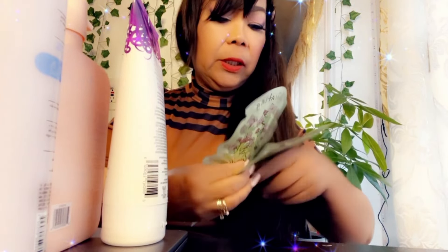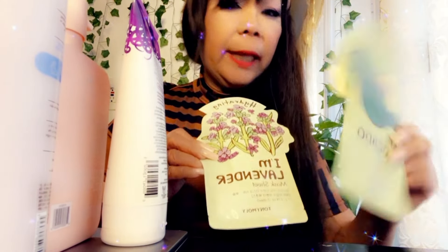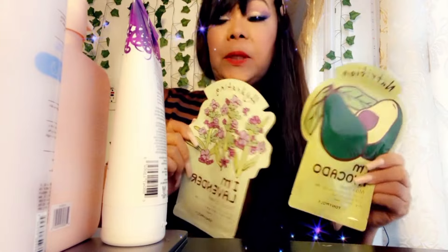I got a mask — one lavender and one avocado. I think one of them is like a rice mask. Anyway, if you guys have tried this already, let me know in the comments below if it works.